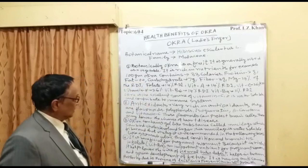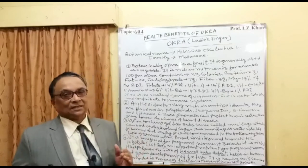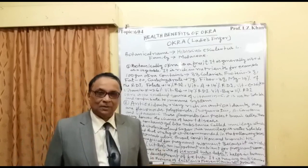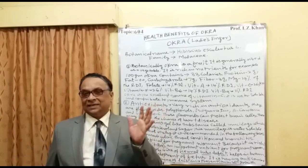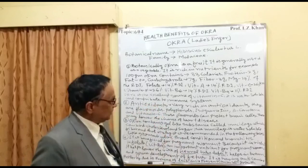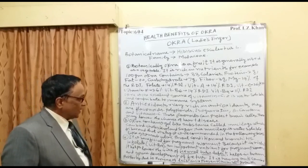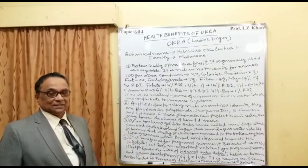Okra contains a gel-like substance called mucilage, which is the best type of fiber. This fiber is water-soluble and has two key properties: it is anti-cholesterol, meaning it can reduce cholesterol levels through its binding property, allowing cholesterol to be excreted in the stool. It can also bind sugar, so blood sugar levels can be maintained. This mucilage water-soluble fiber is therefore recommended in several cases.